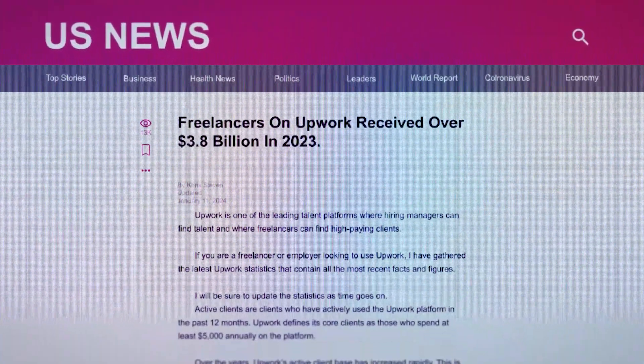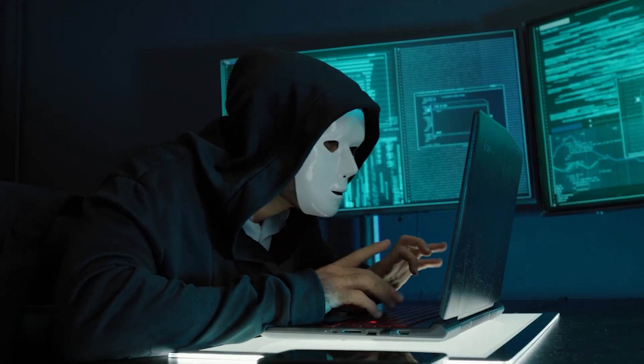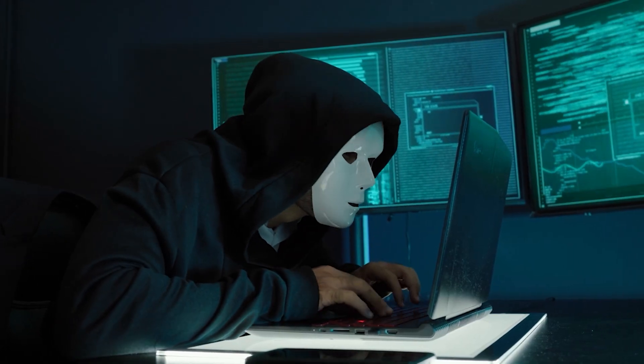Last year, over $3.8 billion was paid to freelancers on Upwork. That is a huge sum of money, and where there is such money, scammers will definitely be on the lookout for how to get their own share. They are always looking for new opportunities to take advantage of people, especially online. In a world where freelancing is basically on the increase every single day, with constant competition, freelancers often face desperate situations while trying to make money online. This desperation to earn a living online makes them the perfect victim for scams.